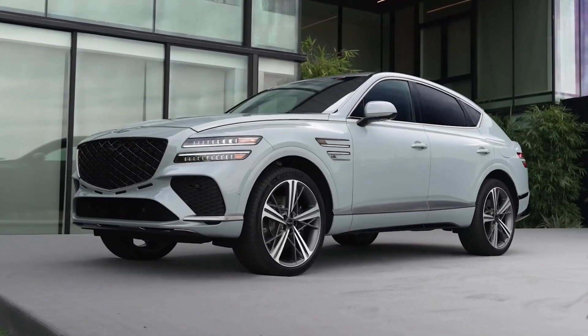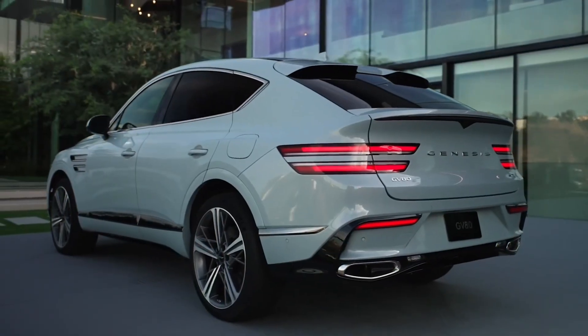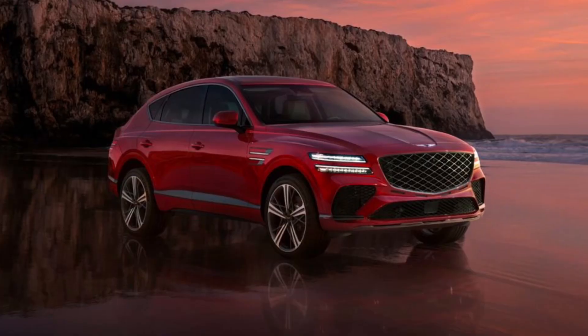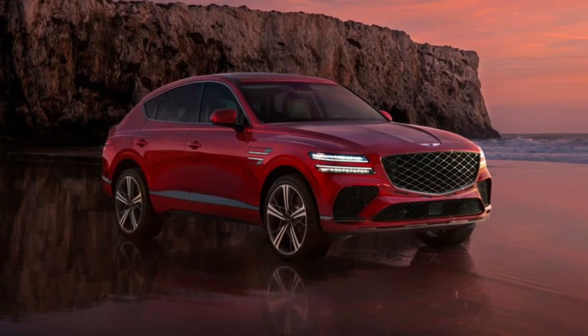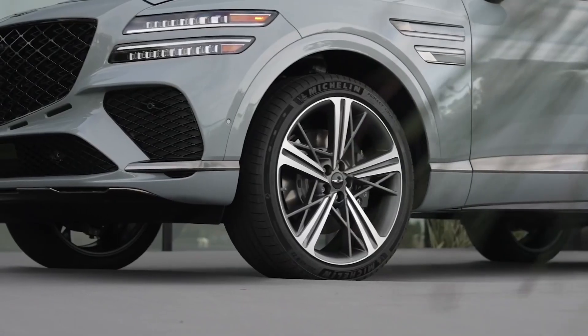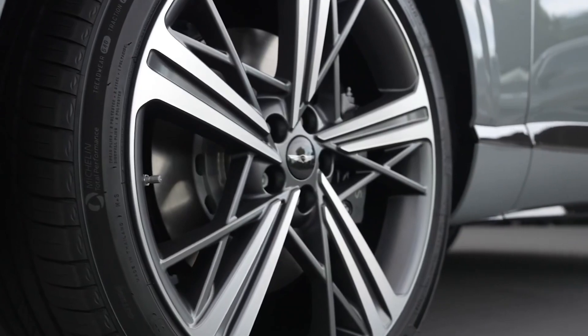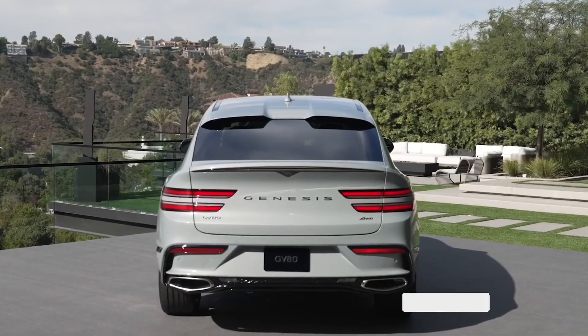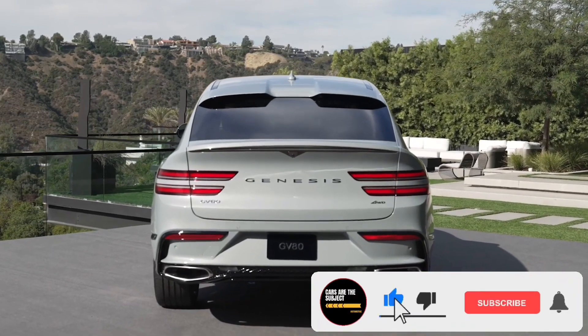Cast as a sportier alternative to the GV80 SUV, the Genesis GV80 Coupe rocks a fastback roofline and more aggressive design. Genesis previewed this future production model with the GV80 Coupe concept, which was emblazoned in bright orange paintwork and rolling on huge 23-inch wheels. While the production version shares the concept's silhouette, some of the show car's details have slightly been toned down.